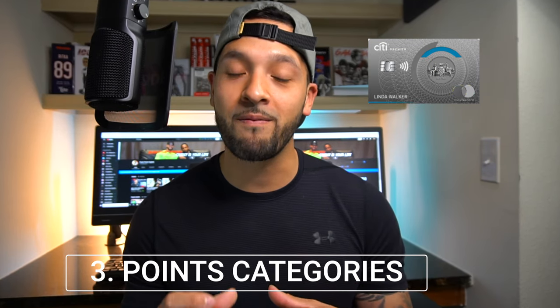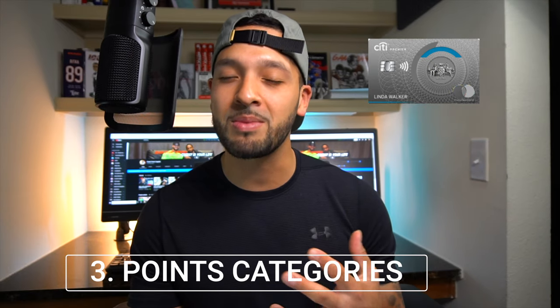With the Citi Premier you also get 2x on restaurants and entertainment. I would imagine that the entertainment category is broad — things like movies, concert tickets, Dave & Buster's, anything you'd generally consider entertainment. Then on top of that you get one point on everything else, which covers a bit more than what you'd typically use your Chase Sapphire Reserve for.